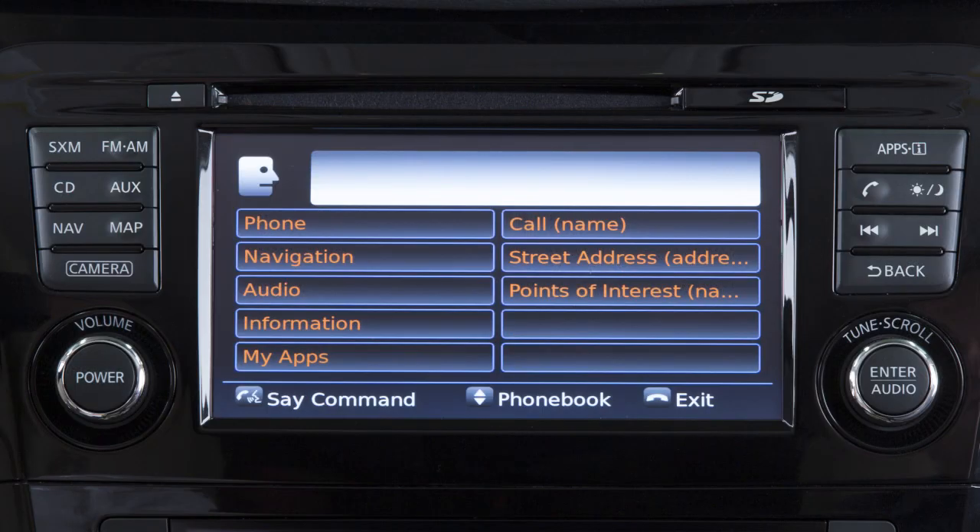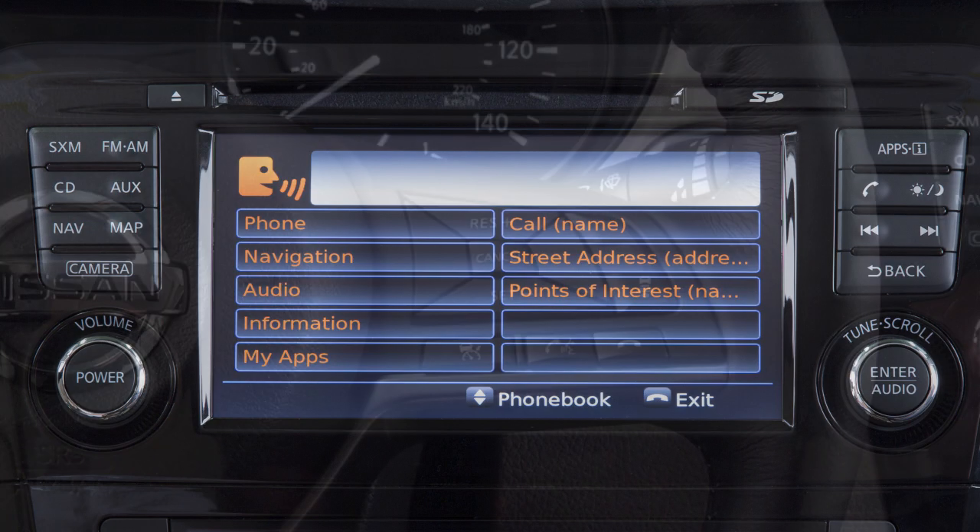When speaking a command, wait until the system tone sounds and the face icon on the display changes. Begin speaking within 3.5 seconds after the tone. Speak in a natural voice without pausing between words.